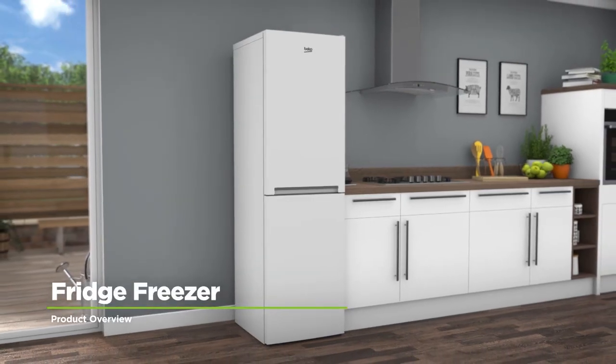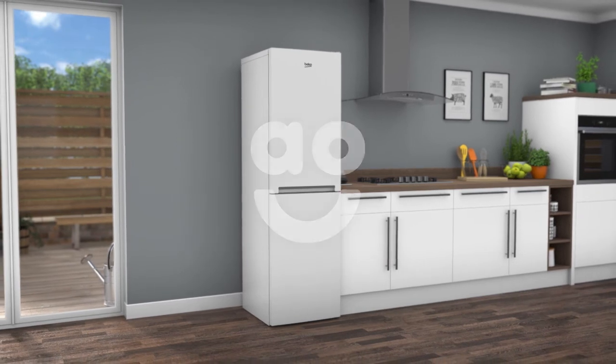If you're on the lookout for a fridge freezer that'll look great and is easy to maintain, this model is perfect.